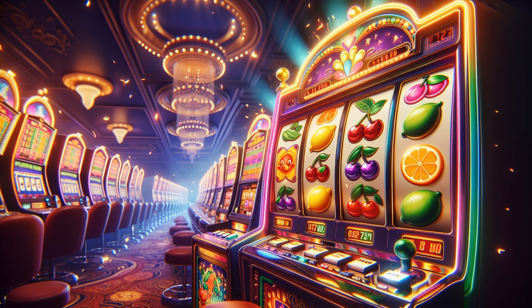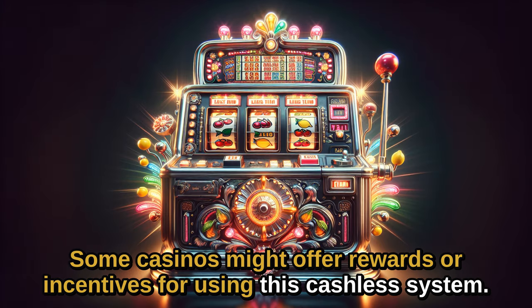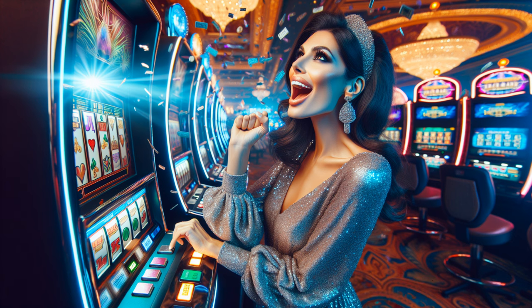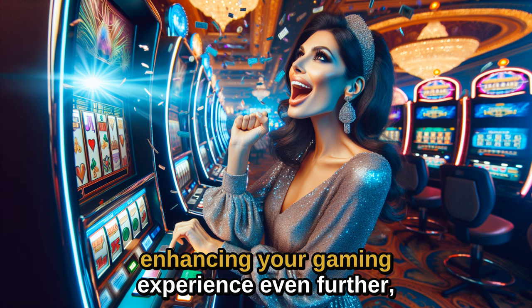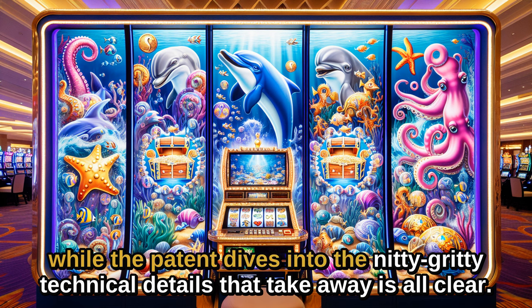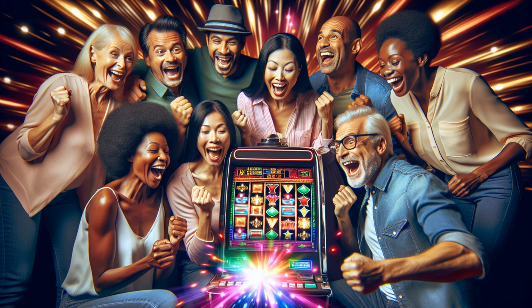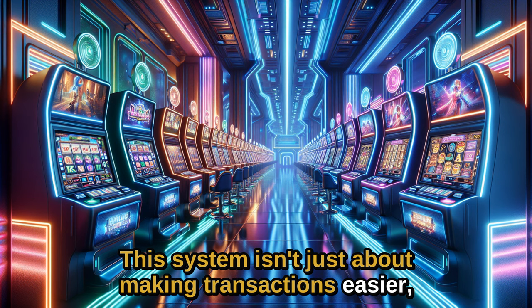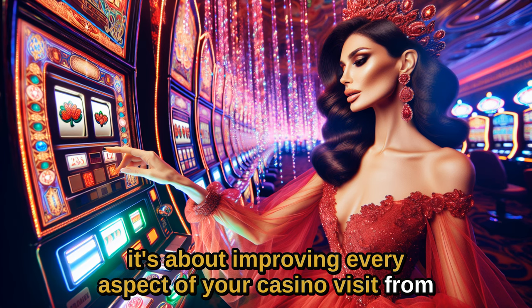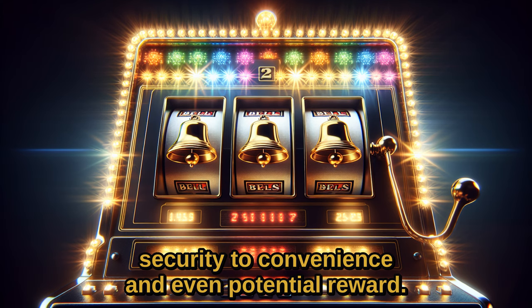And don't forget the perks. Some casinos might offer rewards or incentives for using this cashless system. Those benefits add up, enhancing your gaming experience even further. While the patent dives into the nitty-gritty technical details, the takeaways are clear. This system isn't just about making transactions easier — it's about improving every aspect of your casino visit, from security to convenience and even potential rewards.